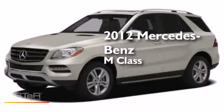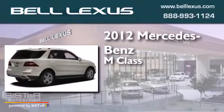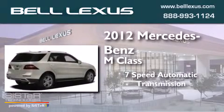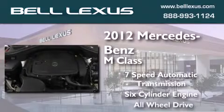This is a 2012 Mercedes-Benz M-Class. This crossover has a seven-speed automatic transmission, a six-cylinder engine, and the added safety and control of all-wheel drive.